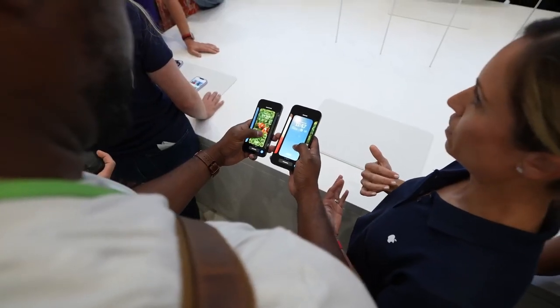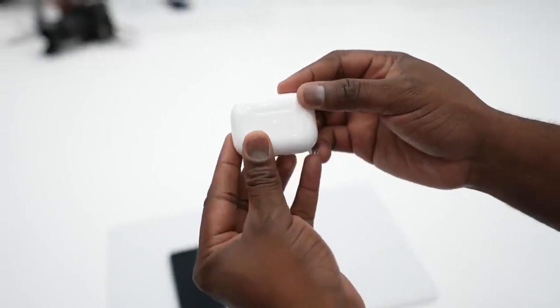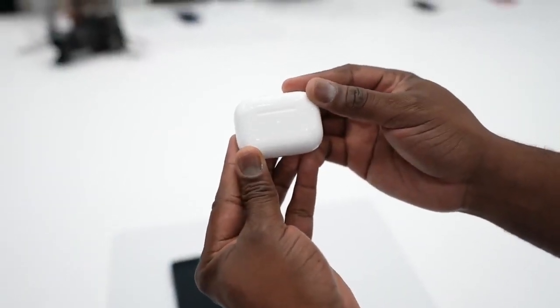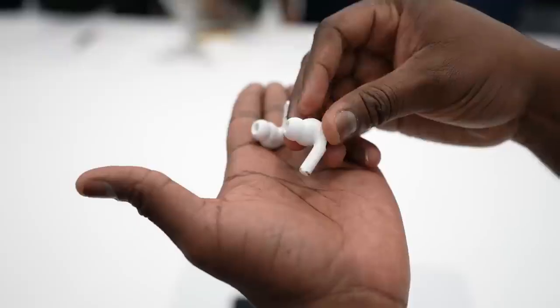Hey guys, ThundeeE here. We're at the Apple event and this is my first time here. I got to check out the brand new AirPods Pro — the 2022 version. It comes with a couple of new features and a similar design. Case-wise, it feels smaller and slimmer than the original AirPods Pro. You can also add Memojis to customize it, and Apple says when you pre-order you can do it for free, which is really cool.